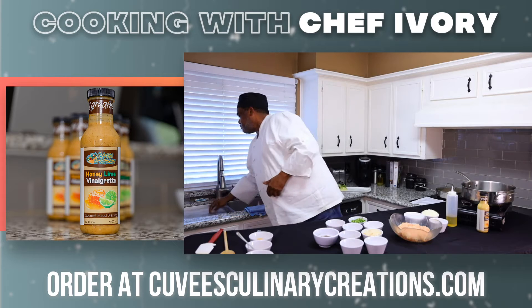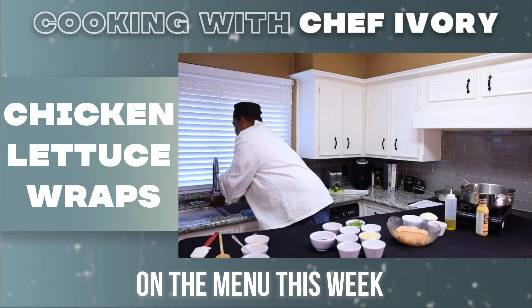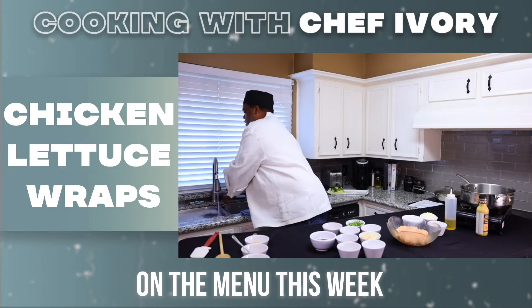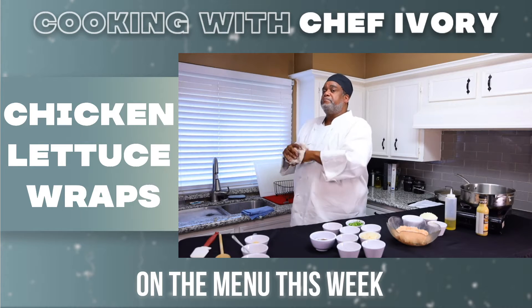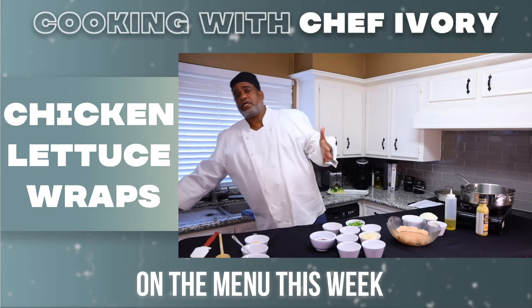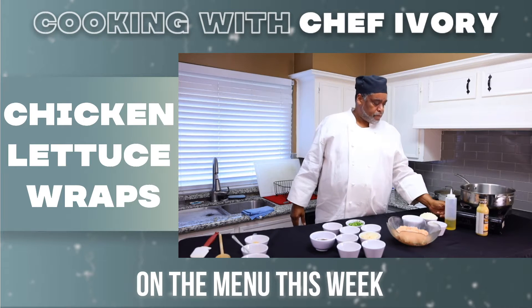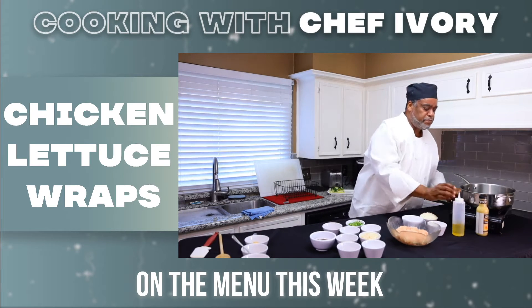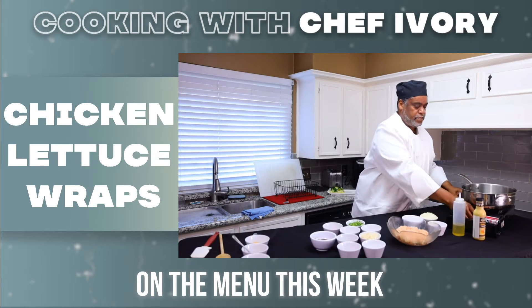Today we're going to get started. This meal is very easy, very fast, quick, and healthy. It's low in calories, but it can be high in sodium so you have to really watch that. Today's dish is the chicken lettuce wrap.